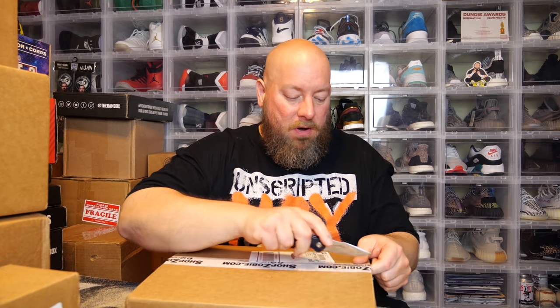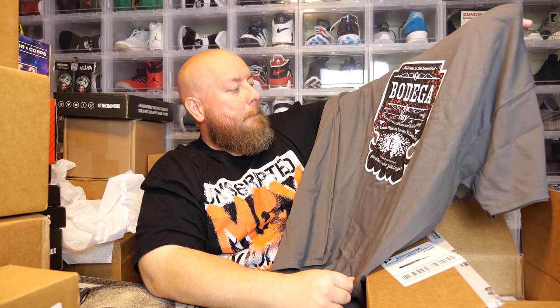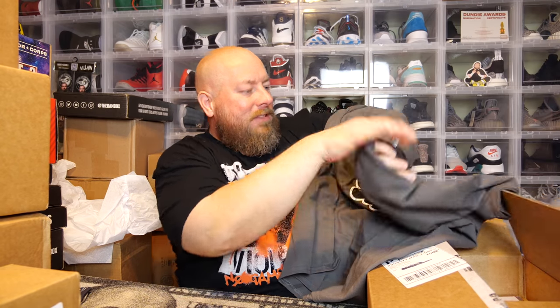Let's start cracking open the Zobie Fright September 2021 box. On top there's paper hiding the contents. Right on top there's a t-shirt. It says 'Welcome to the beautiful Bodega Bay, known for the world-renowned bird watching' — this is from the movie The Birds by Alfred Hitchcock!